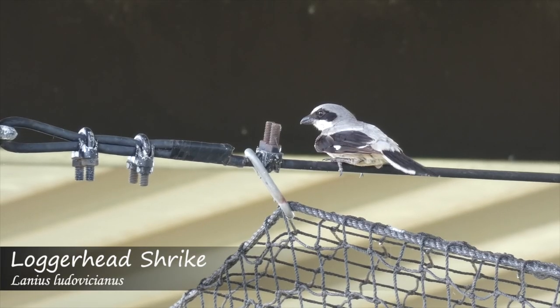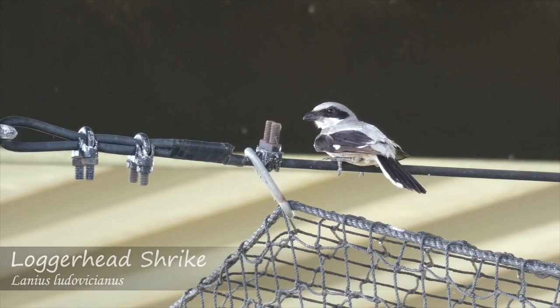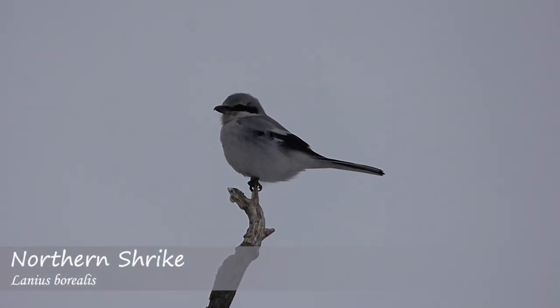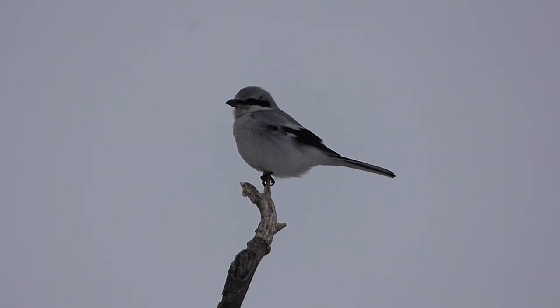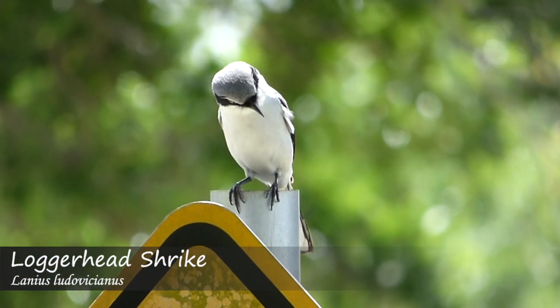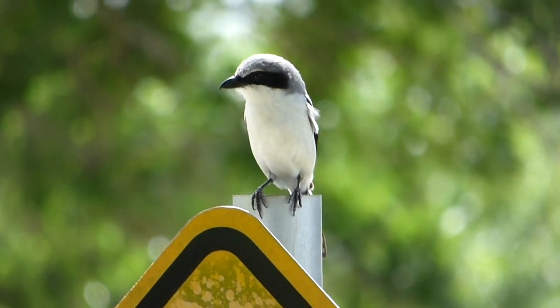If you found this video helpful, please be sure to like, subscribe, and share. Additionally, if you have suggestions for other ID tips videos, please put them in the comments below. And as always, thanks for watching — we'll see you next time on Badgerland Birding.